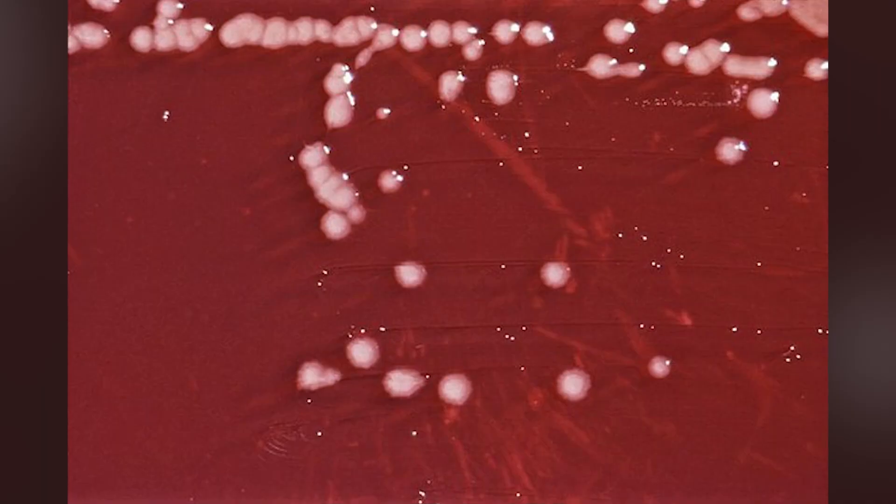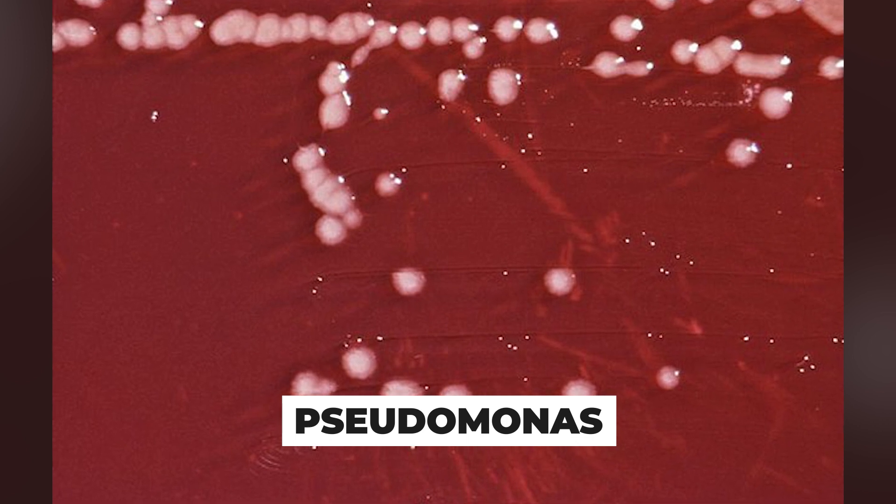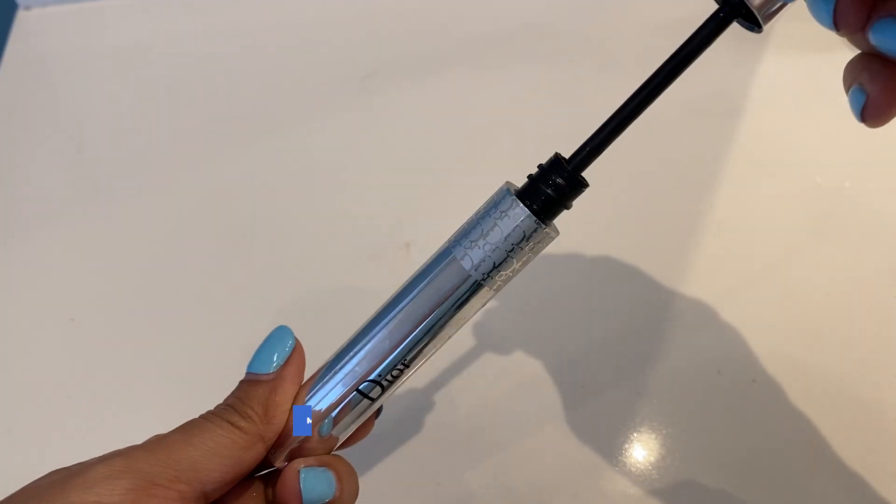Most of them were normal skin flora — the type of bacteria you find on your skin, like Staph aureus and Staph epidermidis. But there were some really terrible types of bacteria found as well, like Pseudomonas — that is not something you want to get. That particular study was with mascara.